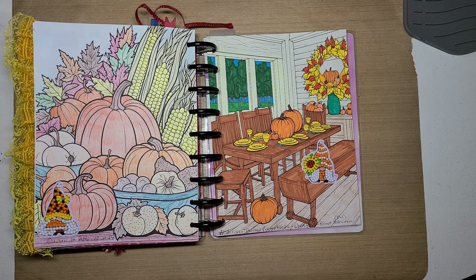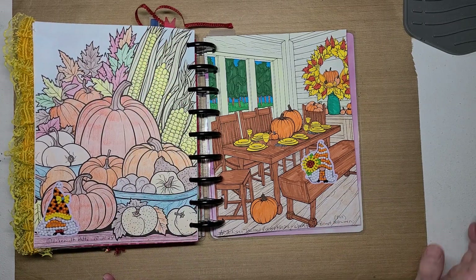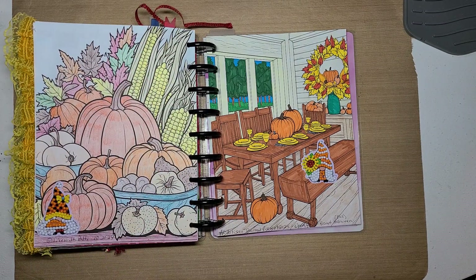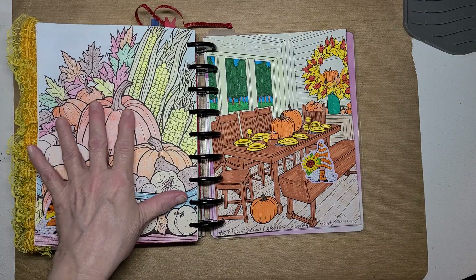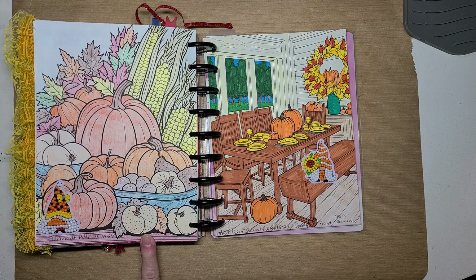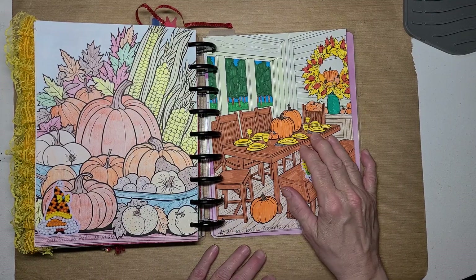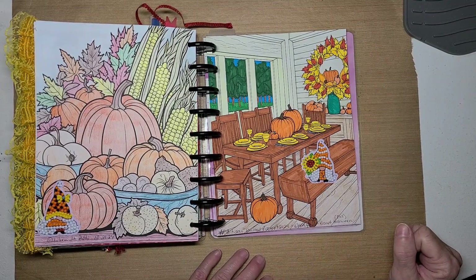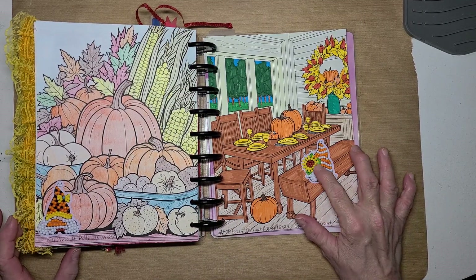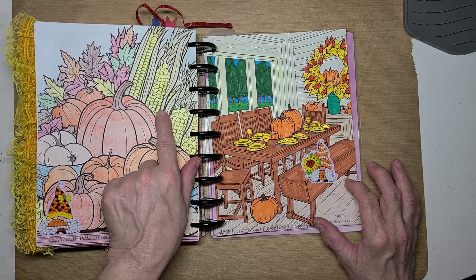The fall is when Halloween is. I had these pictures that I had previously colored in a coloring book, so I just took them out and glued them down. This one here is pumpkins and corn and leaves and gourds and different things. This one here is a dinner table set, and it has pumpkins for decorations. And then I did have these gnome stickers, and they kind of reminded me of candy corn or the Indian type corn.